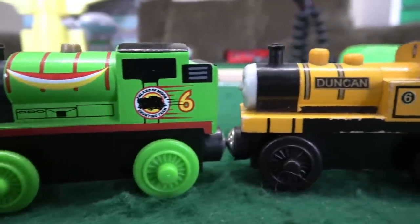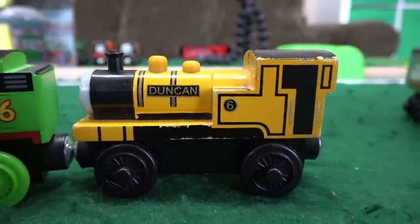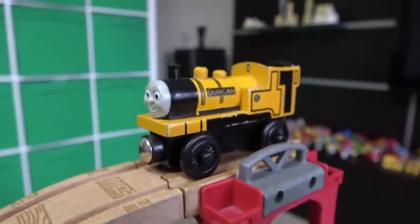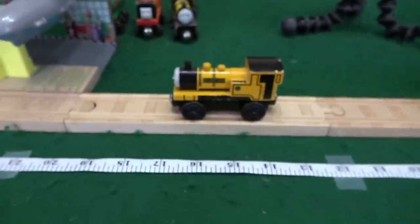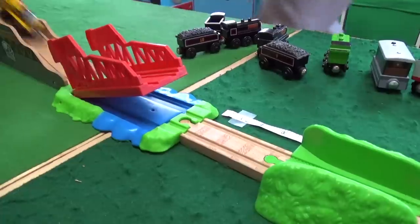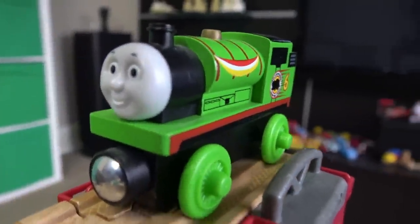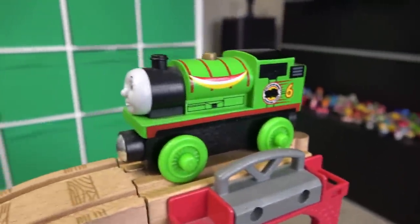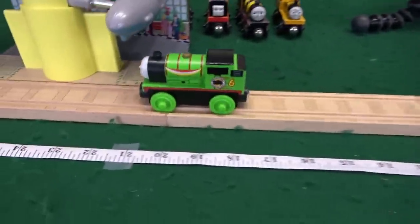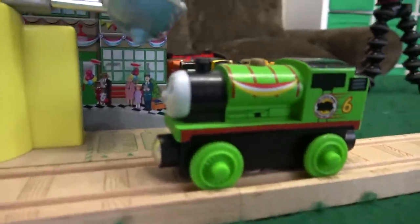After five must come six — it's time for the number six engines. Here's our narrow gauge number six, Duncan, the most pleasant of the narrow gauge engines. He does not do very well — only 17 inches for Duncan. And here we have a very special racing Percy. He's racing Percy, so you know he's gonna do good — 21 inches for racing Percy.